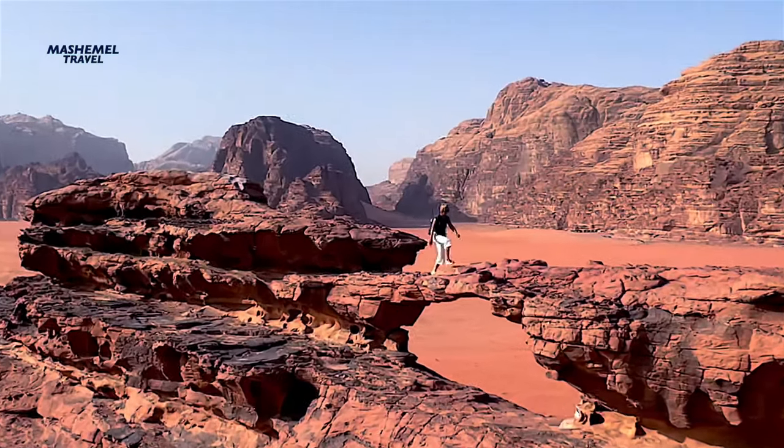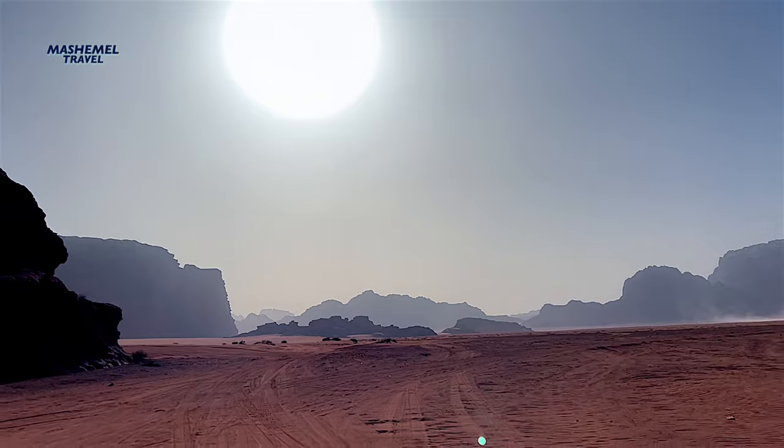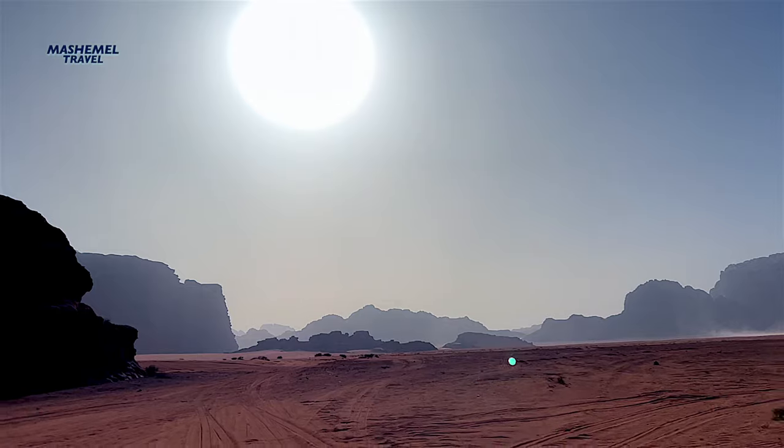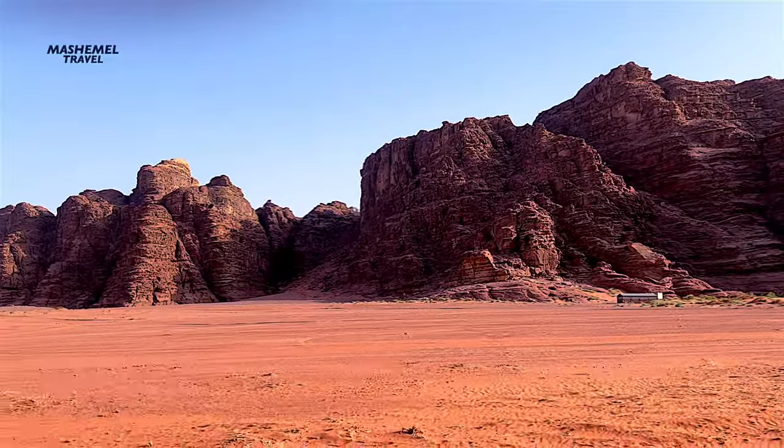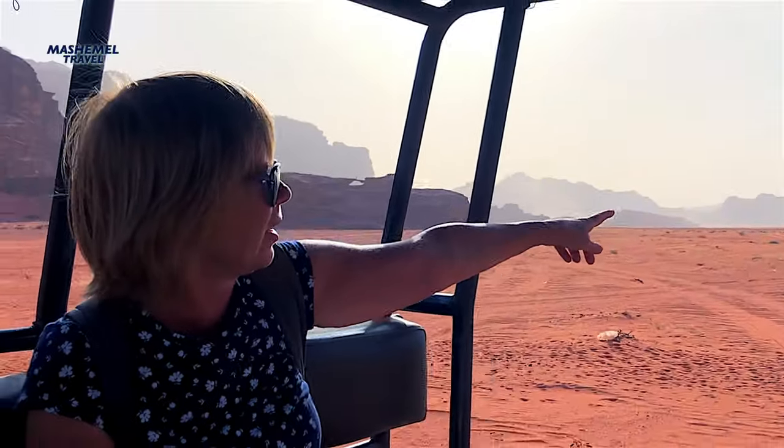Desert animals can be seen at night due to the high temperature during the day. These include oryx, wolf, jackal, hare, and hedgehog. Birds can be spotted as well, including falcons and owls.